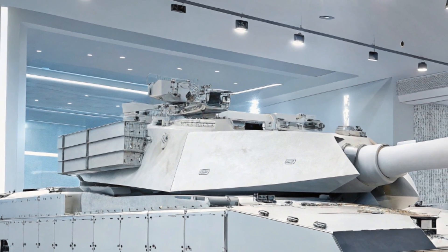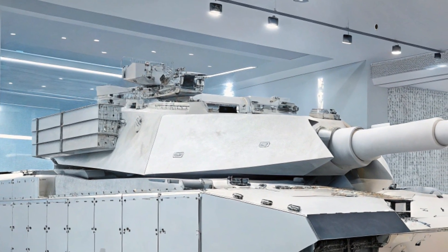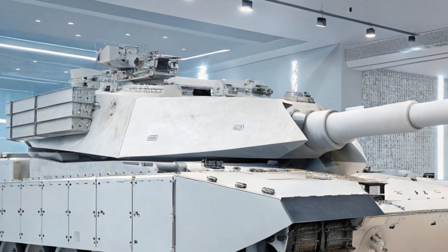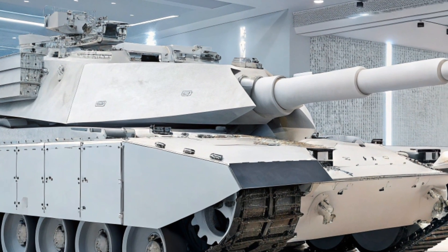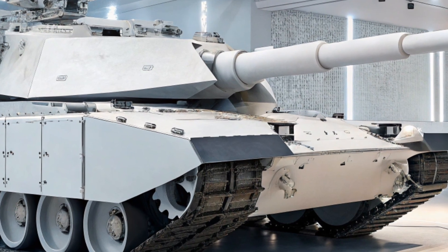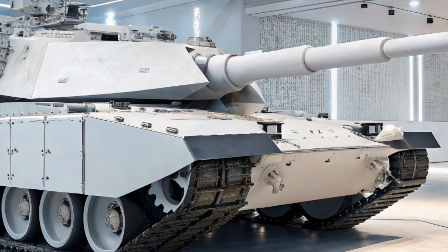Another interesting feature is the optional unmanned turret. This means the tank can be operated remotely or with fewer crew members. The idea is to reduce the risk to soldiers while maintaining operational effectiveness. It's a bold move toward robotic warfare.